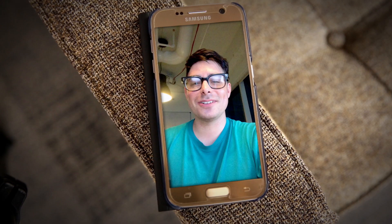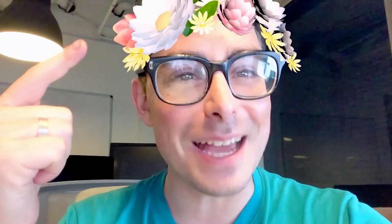Hey Joss, I have a question for you. Do you know how these Snapchat filters work? Like behind the scenes?